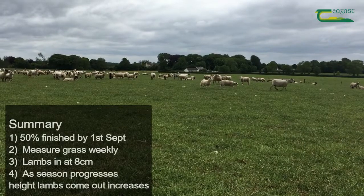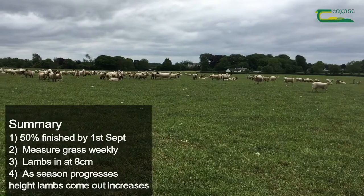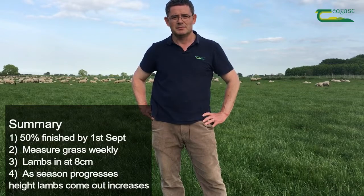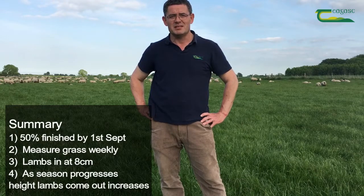So there are four key things to maximising lamb growth rates from grass only. One, the target is to have 50% of lambs finished by the 1st of September. Two, measure grass weekly. Three, go into paddocks when they're 8 centimetres high with lambs. And four, as the grazing season progresses, the height at which the lambs come out of the paddocks must increase.